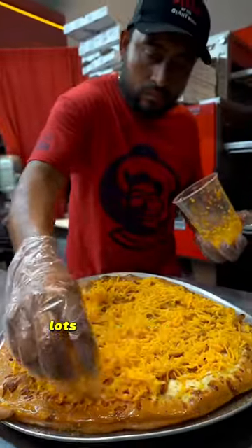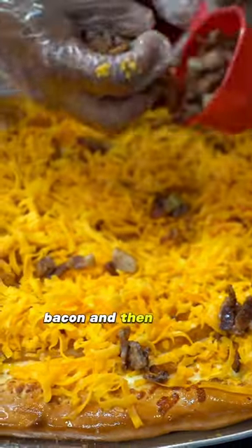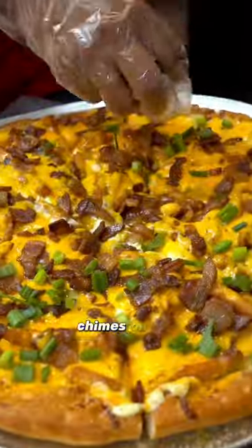We're not done, folks. Lots of yellow cheese, bacon — and then it gets baked for a second time. All of this cheese, the bacon, everything gets melty. Chives on top.